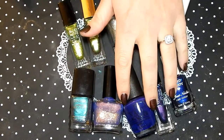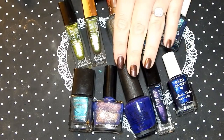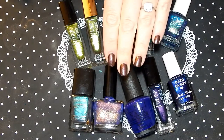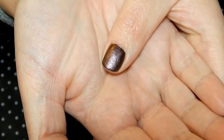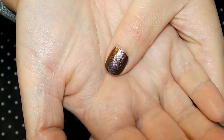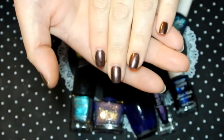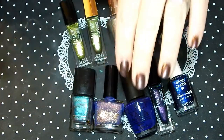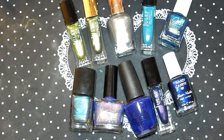Right now on my nails I have the last of my Julep in Sawyer. I painted my nails and then hours later I went to bed — my nails were completely dry and got sheet marks in them. This is the last of my Julep Sawyer, so I'm going to remove this and then we're going to get on to my favorite fall greens and blues.